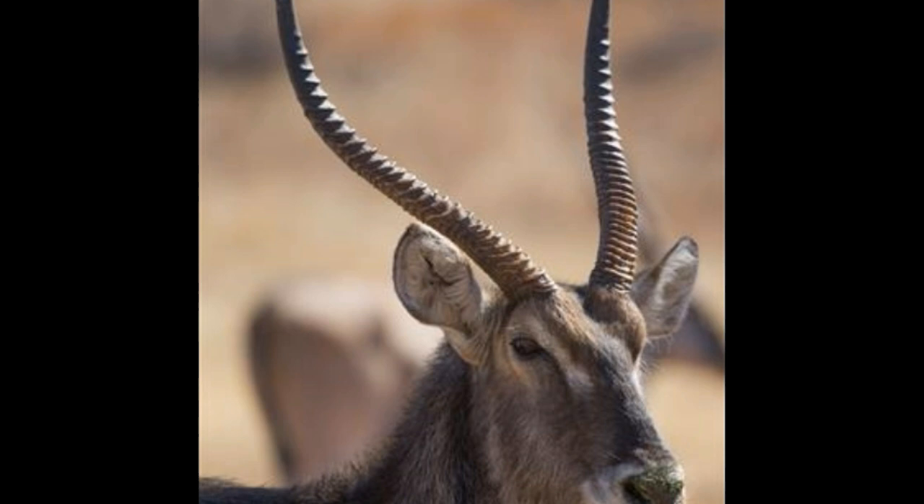Waterbuck is a reddish-brown colored antelope with a white bib under its throat. It also has a white ring on the rump around its tail. The females form a herd of about 200 to 600 animals. Their meat has a very unpleasant flavor; therefore, they are not preyed upon by most predators. Only males of this species have horns.